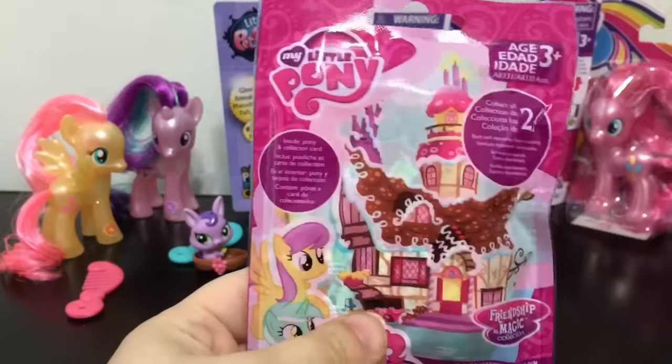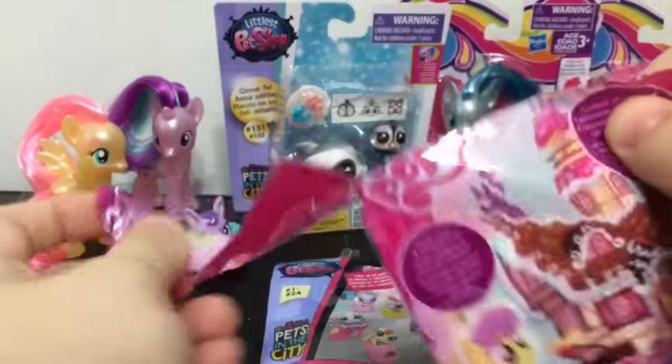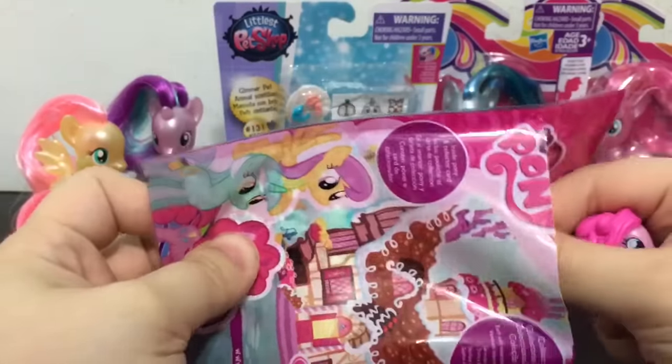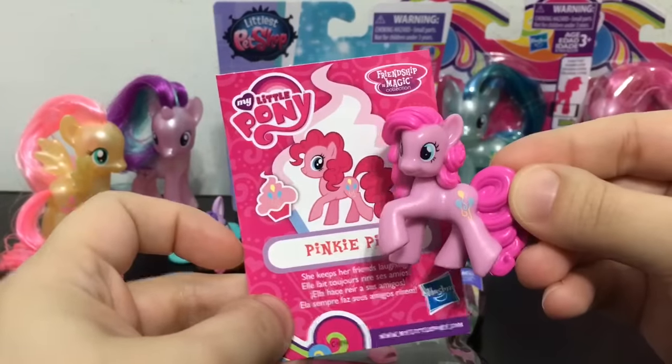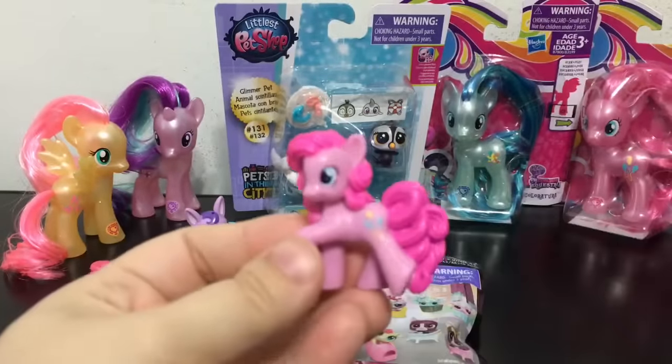Next I'll open the My Little Pony blind bag. Let's see which cool character is in here. We got Pinkie Pie — awesome! Here's her card and here's her little minifigure. She can hang out with the bigger Pinkie Pie when I open her later.